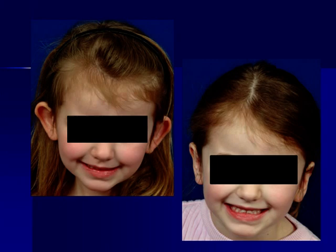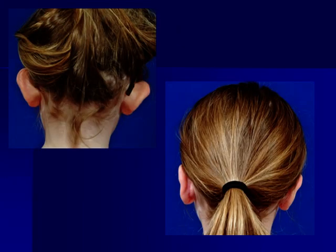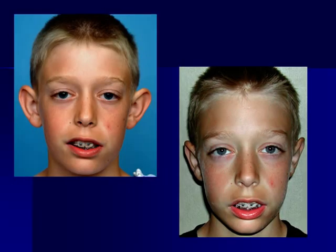Most commonly, otoplasties are done in children in the range of four, five, six, or seven years of age to prevent being excessively teased. In a one-hour procedure, the ears can be brought back, and if you look carefully in the lower right here, in the after-surgery photo, you can actually see the incisions, which are still red as they are healing. This procedure really has a minimal recovery, just wearing a head dressing for a few days and not much pain.